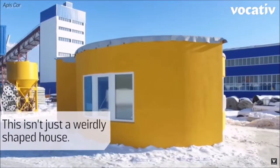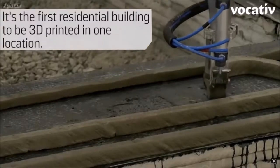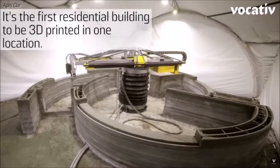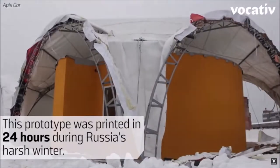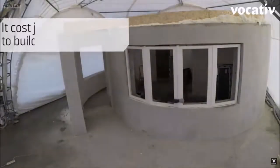What is 3D printing doing in the construction industry? With 3D printing's advances in recent years, it's becoming more plausible for the technology to be used on a much larger scale. December last year, a company called Apis Core built the first on-site house. The project cost just over $10,000 and only took 24 hours to print.